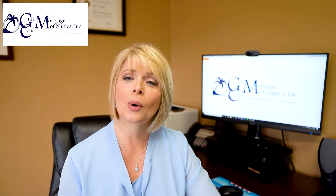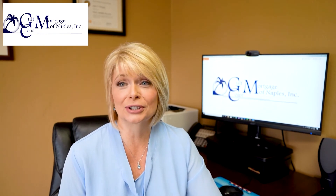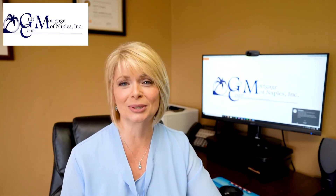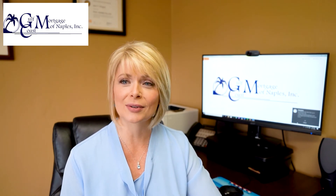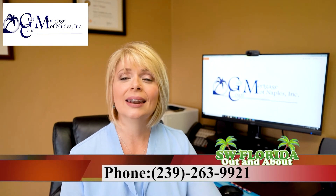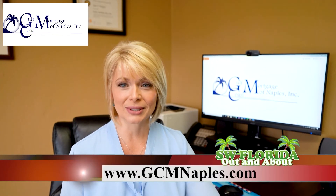That's just one reason why you need a seasoned mortgage broker helping you navigate the changing waters of home financing. We understand you are unique and different from anyone else. Whether you're just moving to Florida, purchasing your first home, or refinancing — that is exactly what we do. We've been a 5 Star Mortgage Professional Award winner since 2014. Call us at 239-263-9921 or visit our website at GCMNaples.com.